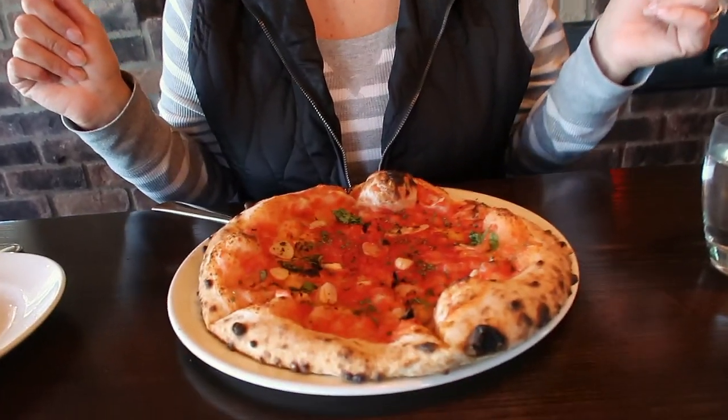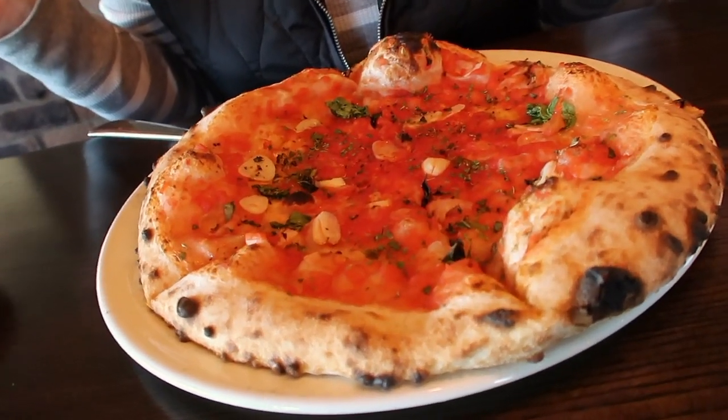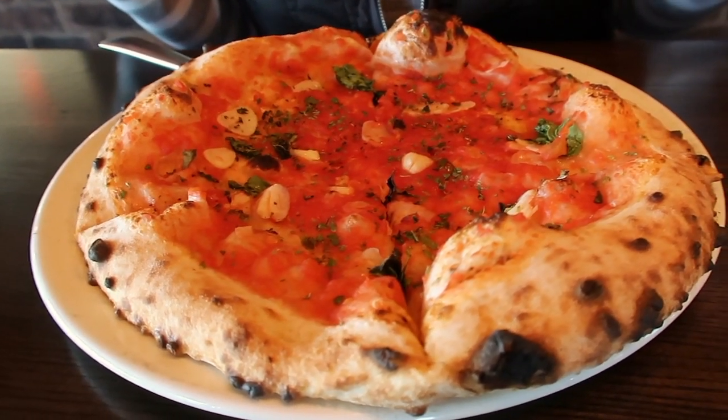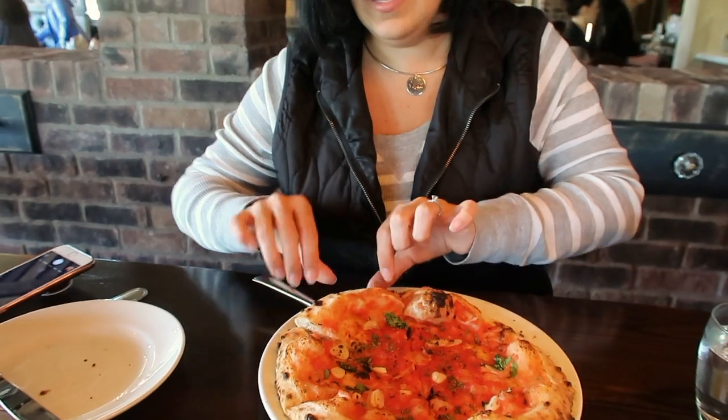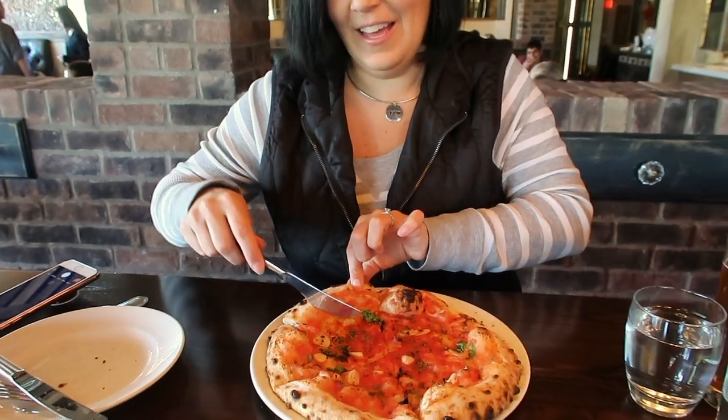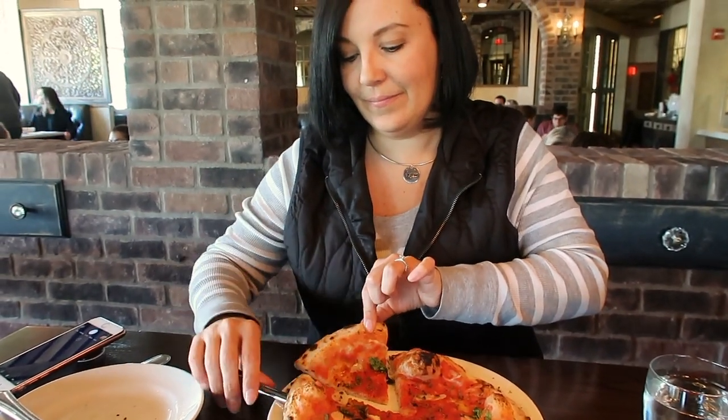We always get the pizza marinara, which is naturally — accidentally, purposefully, I don't know — it's amazing, but it's vegan. It is some sauce, some oil, some garlic, and some basil. I already know it tastes amazing, but in good Veg Inspired fashion, you all need to see me eat it.